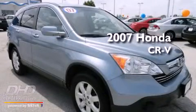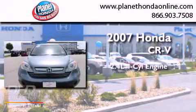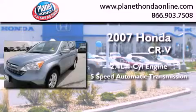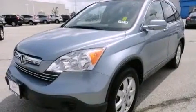This is a certified pre-owned 2007 Honda CR-V. It features a 2.4-liter four-cylinder engine, a five-speed automatic transmission, four-wheel drive, and a clean non-smoker interior.